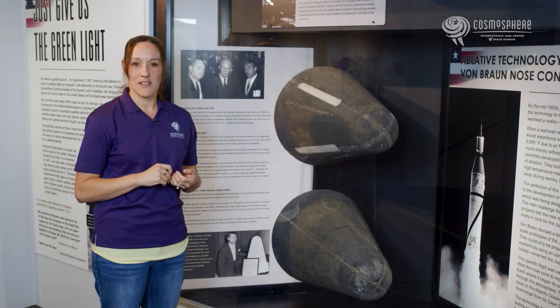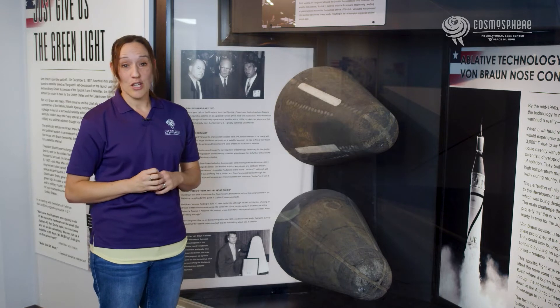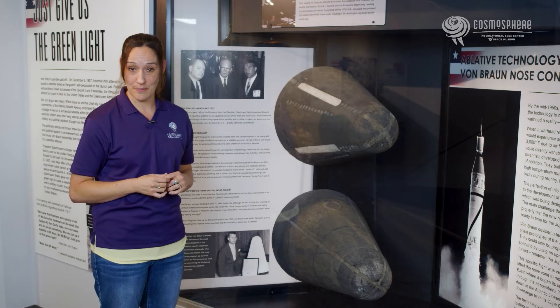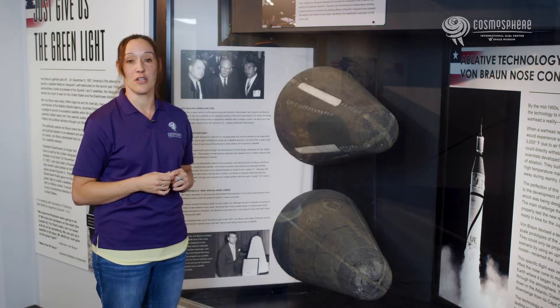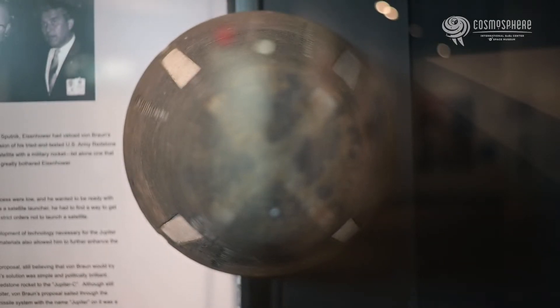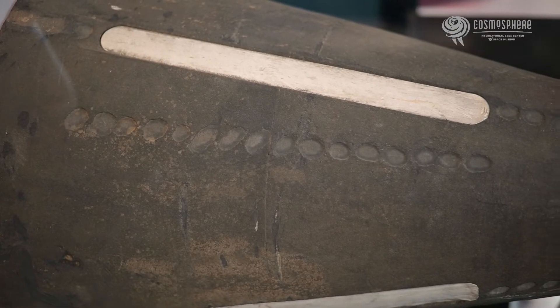By the mid-1950s, scientists had developed most of the technology to make launching a nuclear warhead a reality, with one exception. The rocket needed some type of thermal protection to get the warhead back through the Earth's extreme atmospheric temperatures. At that time, no known material could withstand the temperatures. In 1956, the Army Ballistic Missile Agency in Huntsville, Alabama began testing materials using the concept of ablation.